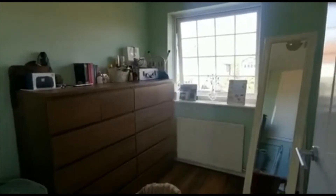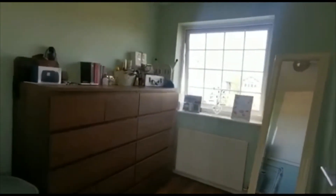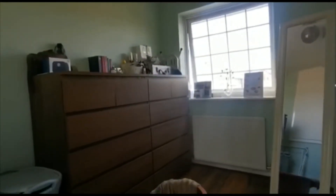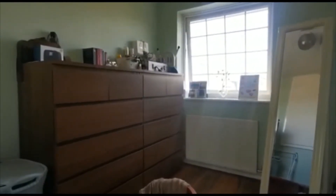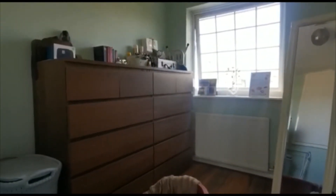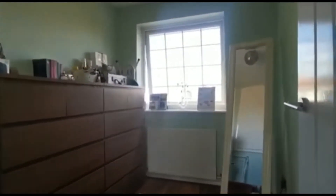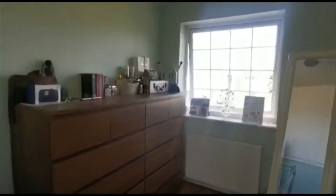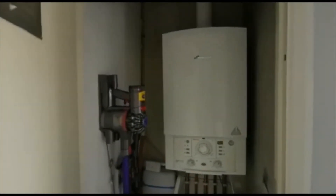Bedroom number three is currently being used as a dressing room. When these guys bought the property there was a double bed that used to occupy this space, but it's more than sufficient for a single bed — which would fit quite comfortably, along either wall or maybe under the window if you chose to. For these guys, this is their dressing room. There's also a storage cupboard on the landing where the boiler is, with space for your hoover and whatnot — just a good storage cupboard.